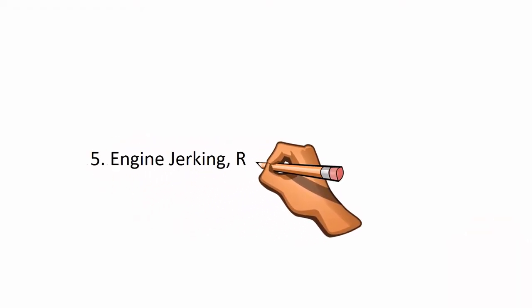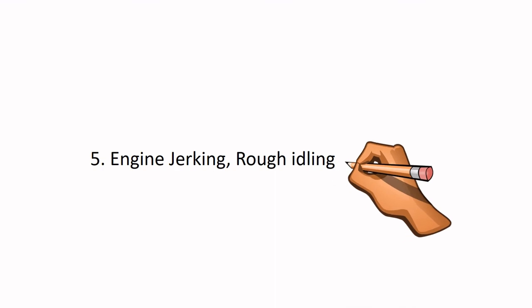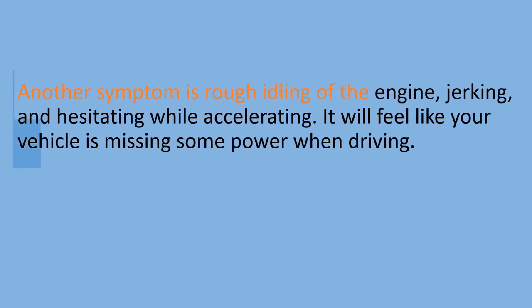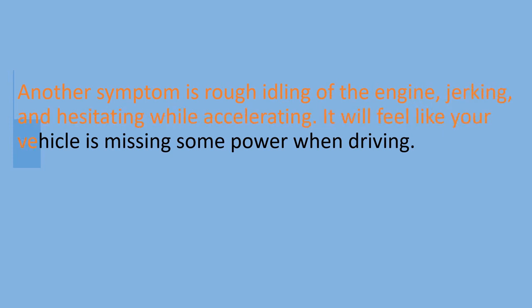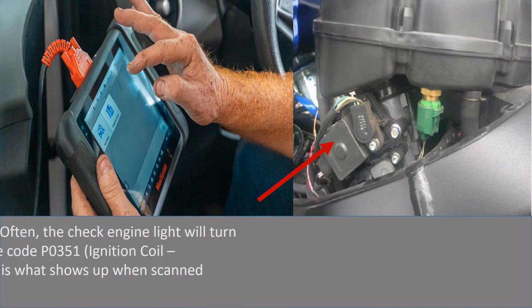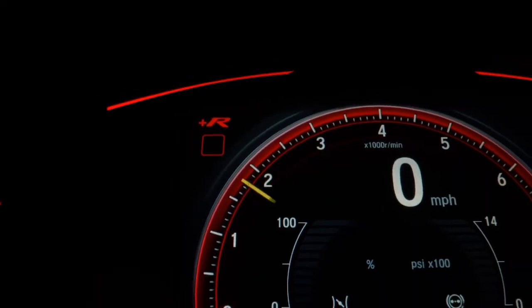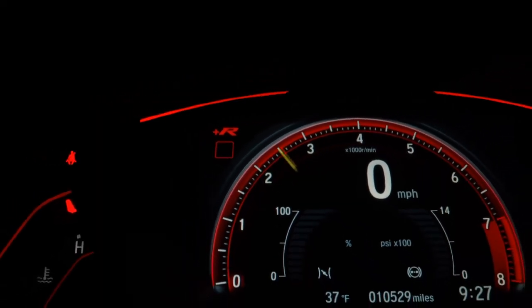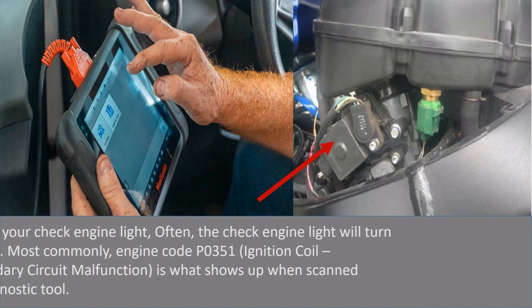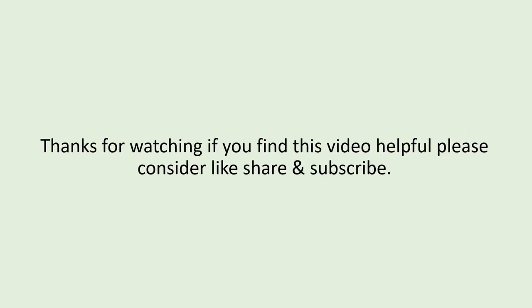Number 5: Engine Jerking, Rough Idling, Poor Power. Another symptom is rough idling of the engine, jerking, and hesitating while accelerating. It will feel like your vehicle is missing some power when driving. Keep an eye on your check engine light — often the check engine light will turn on in your dash. Most commonly, engine code P0351, ignition coil primary/secondary circuit malfunction, is what shows up when scanned using a car diagnostic tool. Thanks for watching — if you find this video helpful, please consider liking, sharing, and subscribing.